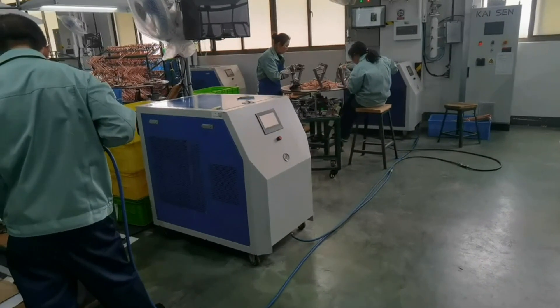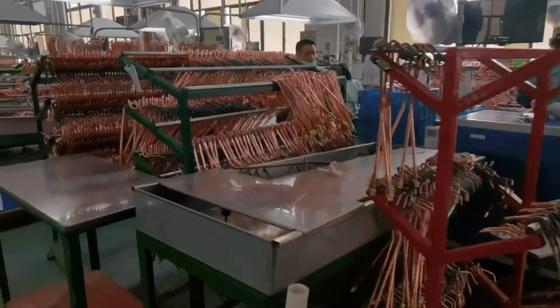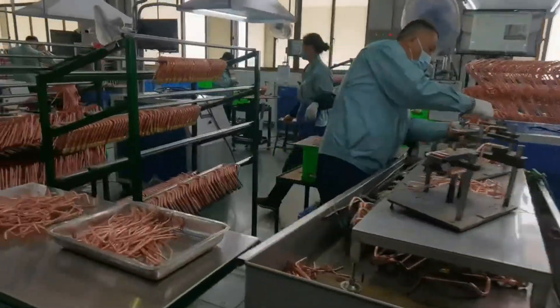It is a new hydrogen welding process to replace oxyacetylene welding. There are many advantages: the gas is produced on demand, no gas stored, and safety welding.